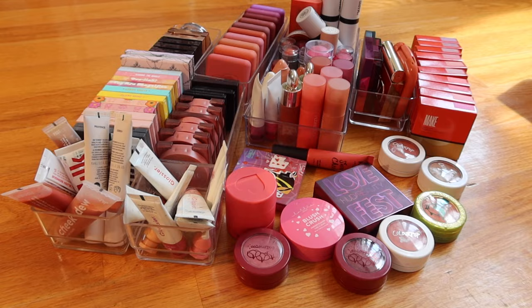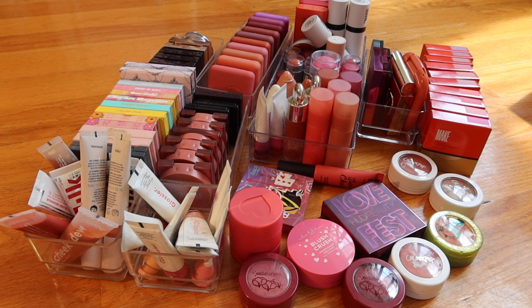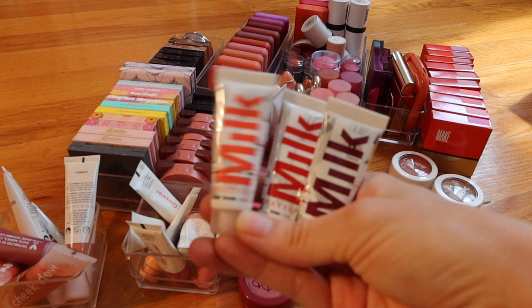This is my blush drawer — as you can see I have a problem. In my defense, I love blush, I adore blush, and this is where I do keep full collections because I use blush all the time in all aspects of my makeup. Let's at least get rid of some of them. Getting rid of these Color Pop ones — I don't use them a lot and I don't think I love the formula.